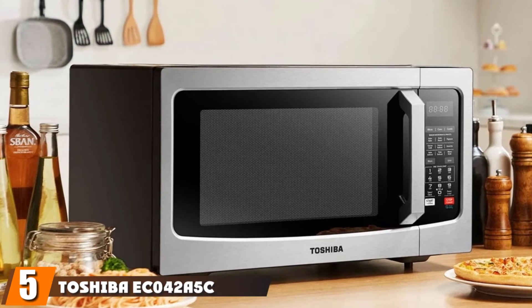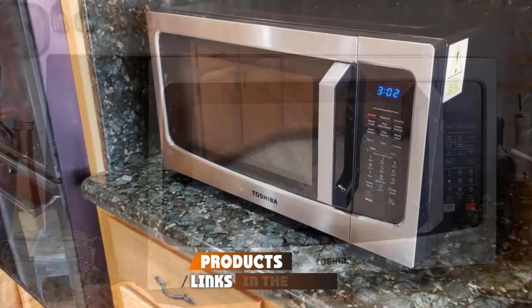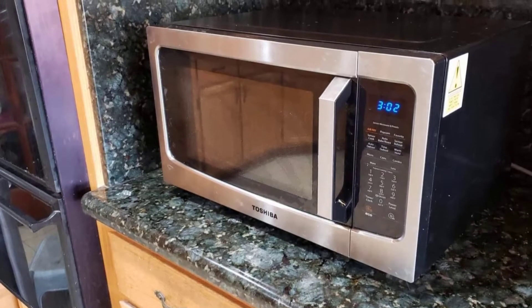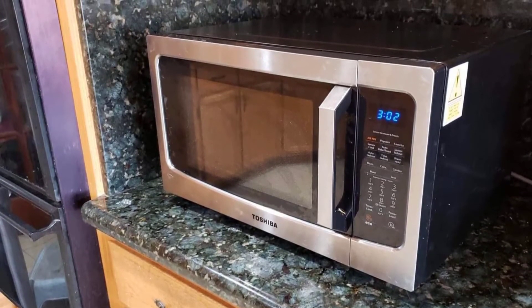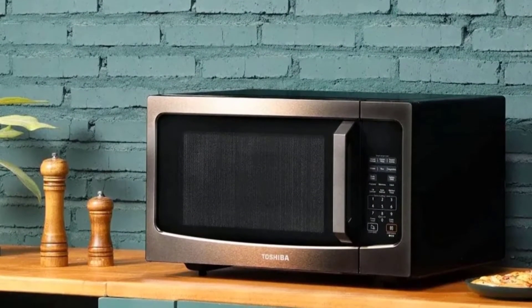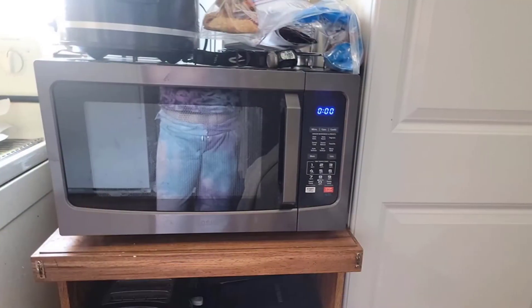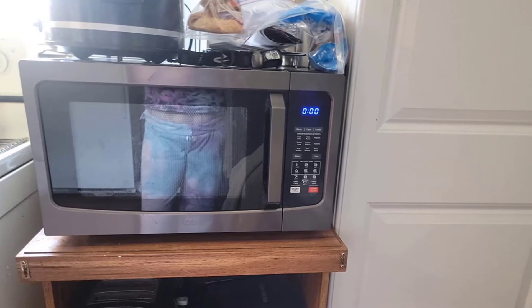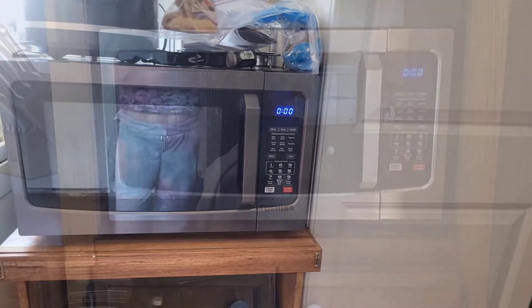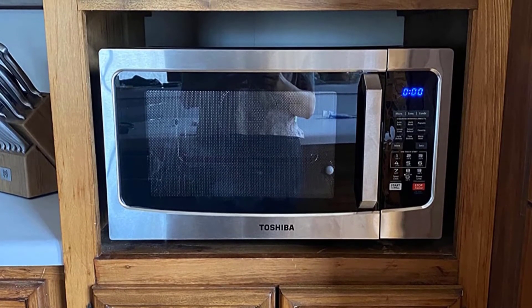The number five position is held by the Toshiba EC042A5C-SS 1.5 cubic foot convection microwave oven. A microwave with a convection function offers multiple ways to cook your meals with one appliance. This 1000-watt microwave can cook in microwave mode or roast and bake using the convection function between 170 and 425 degrees Fahrenheit. At 1.5 cubic feet, it's large enough for full-size dinner plates or a small chicken or pizza. The grill rack for convection mode makes it easy to get a crispy exterior. Some users note it's bigger and heavier than expected and may add a few minutes to recipe cook times when using convection mode.